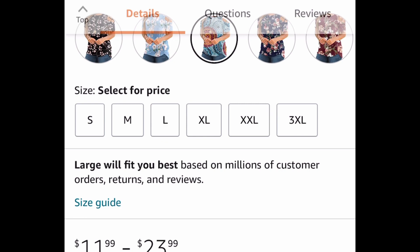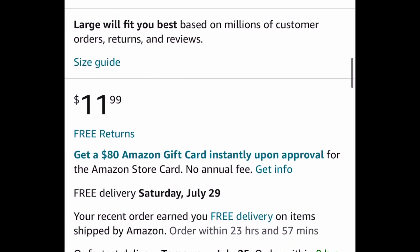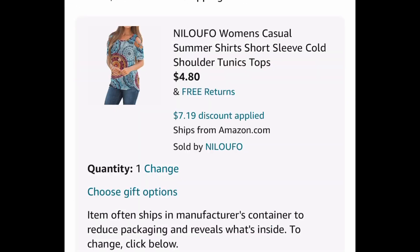This one is $11.99 in a size small. There are different sizes in there, so definitely just check out the link. But after you go to checkout, you're going to get this for only $4.80. And remember, you get the free shipping too. Run and let me know if you snag it!